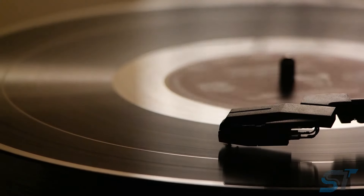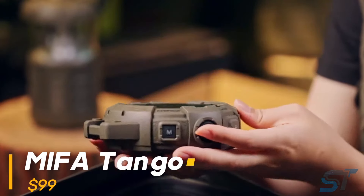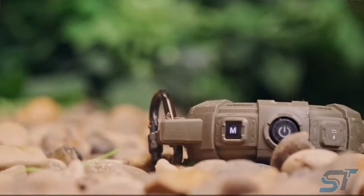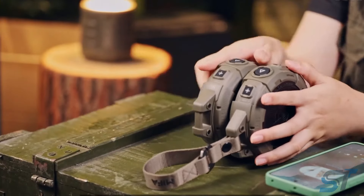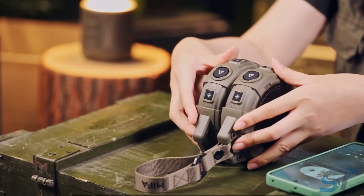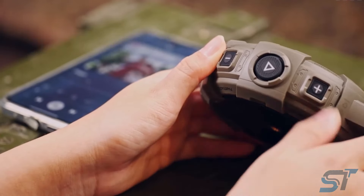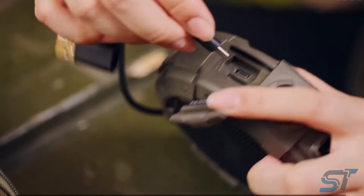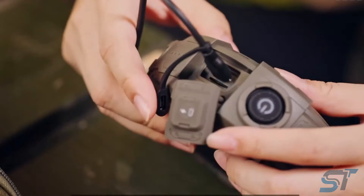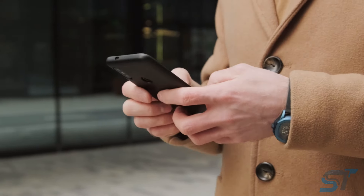Imagine the perfect soundtrack to every adventure — that's what this 10-watt speaker delivers. With its rugged design, it laughs off water splashes, dust, and drops, keeping your music playing no matter where you go. Pair two for stereo bliss or link up to 100 for an epic party zone, all wirelessly via Bluetooth with a 100-meter range. It also features a built-in flashlight with SOS mode for emergencies, doubles as a handy power bank, and offers a variety of mounting options.